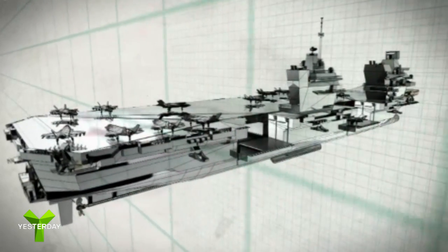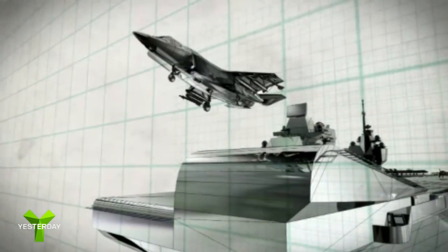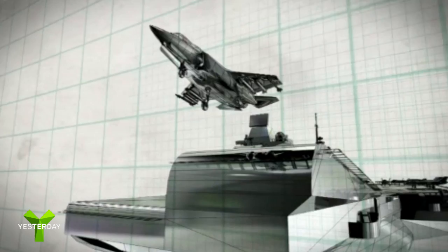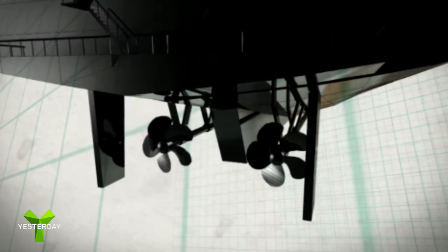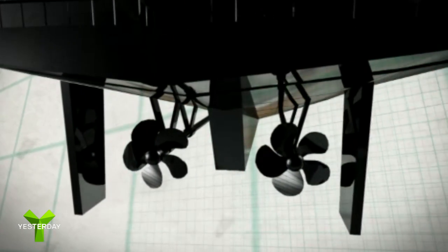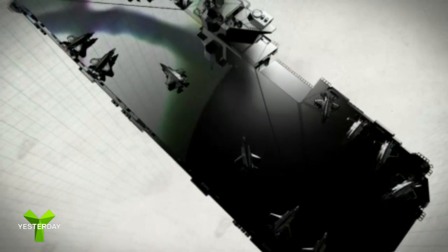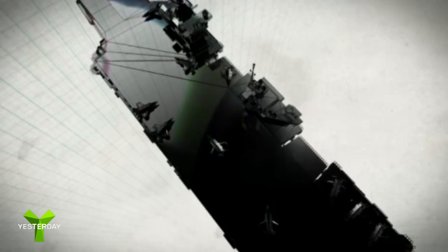The Queen Elizabeth has a range of 10,000 nautical miles and can carry up to 40 aircraft, including the groundbreaking F-35B Lightning fighter jets. Some of the world's strongest marine gas turbines provide the muscle to drive this mighty floating airport and act as an onboard power station, generating enough electricity to power the equivalent of a large town.